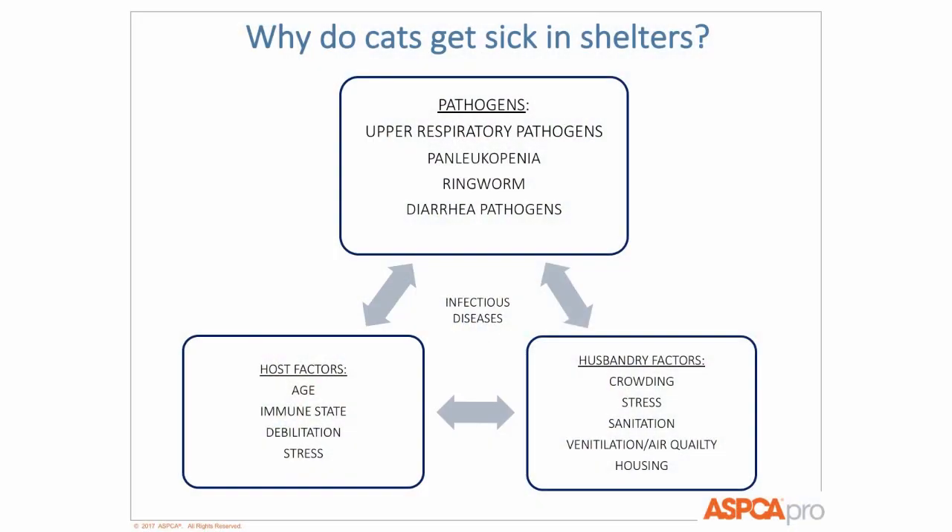So why do cats get sick in shelters? Things like stress, overcrowding, poor biosecurity. But not every cat gets sick in the shelter — a lot depends on your housing, your capacity, your sanitation. We know that some cats even get exposed to disease and don't get sick. Sheltering is incredibly fascinating.